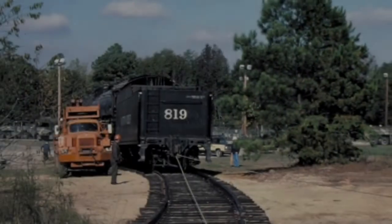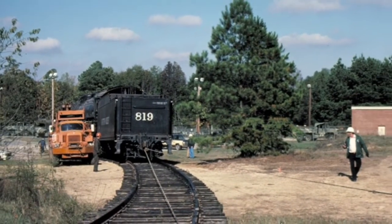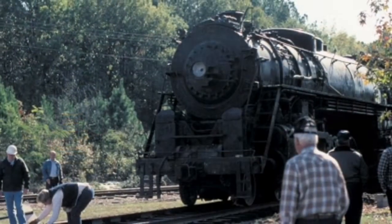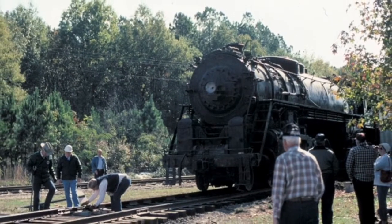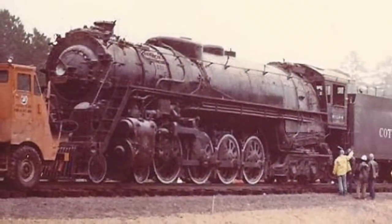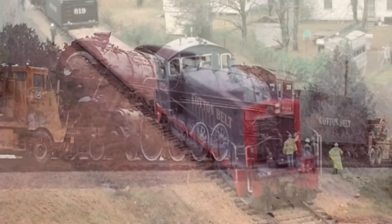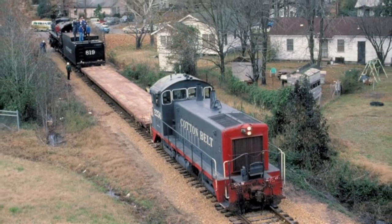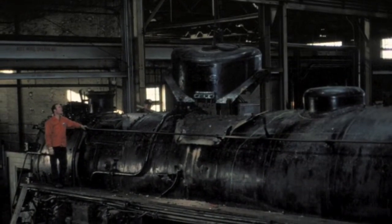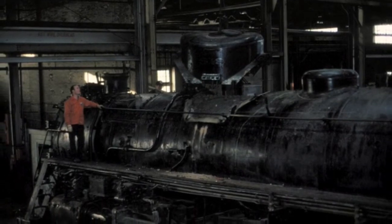On December 1, 1983, the 819 touched Cotton Belt rails for the first time in nearly three decades. The 819 was about to undergo a restoration to operating condition at the exact same place she was built — the Pine Bluff Shops. The restoration was an all-volunteer effort led by the Arkansas Railroad Club and the Cotton Belt Rail Historical Society, nicknamed Project 819. During her restoration, many parts that had been stolen during her time in the park were returned, including the whistle and one of the emblems on the side of the cylinder.